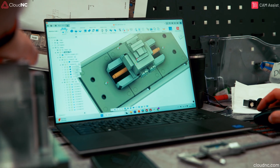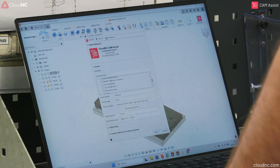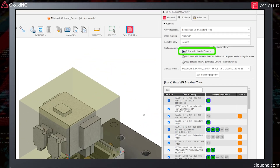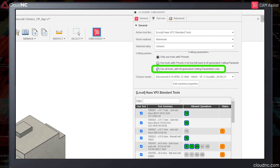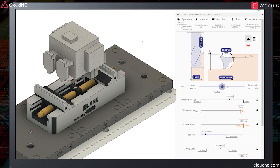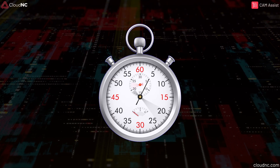The rules are simple. We're machining two identical Minecraft-style chickens, both programmed using Cam Assist. The first uses our trusted, factory-proven cutting data. The second is powered by AI — also using Cam Assist, but this time with physics-based parameters from our Cutting Parameters module. Shortest cycle time wins.